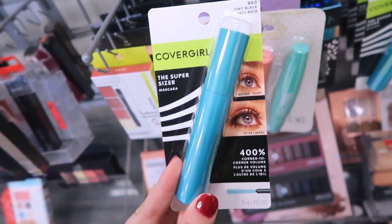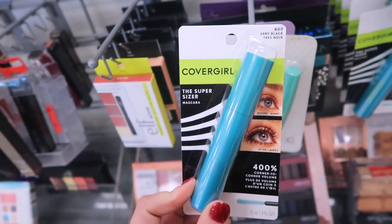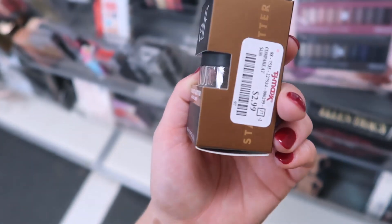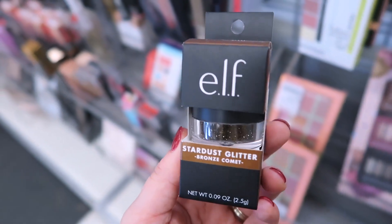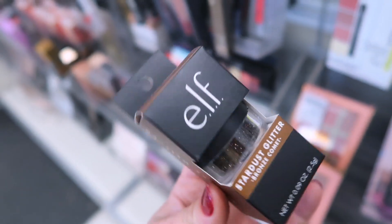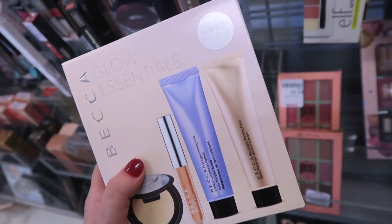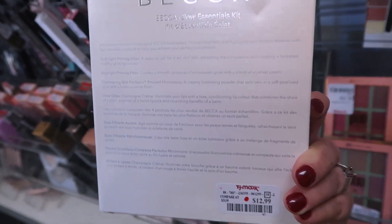There's some random CoverGirl stuff here too, like this mascara — it's the SuperSizer mascara, which I feel like came out last year, and this one is $2.99. We have this fun glitter from e.l.f. called the Stardust Glitter in the shade Bronze Comet, really pretty, going for only $2.99. I like never use glitter anymore — I just like quick and easy glitter — but this color is really gorgeous.